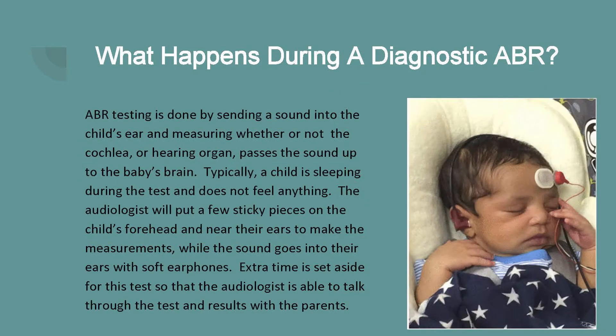So what happens during diagnostic ABR testing? ABR testing is done by sending a sound into the child's ear and measuring whether the cochlea or hearing organ will pass that sound up to the baby's brainstem. Typically a child is sleeping during this test and doesn't feel anything. The audiologist will put a few sticky pieces on your child's forehead and near their ears to make measurements, and sound will go through their ears using soft earphones. Extra time is set aside after the ABR test so your audiologist can talk through the results and explain next steps to parents.